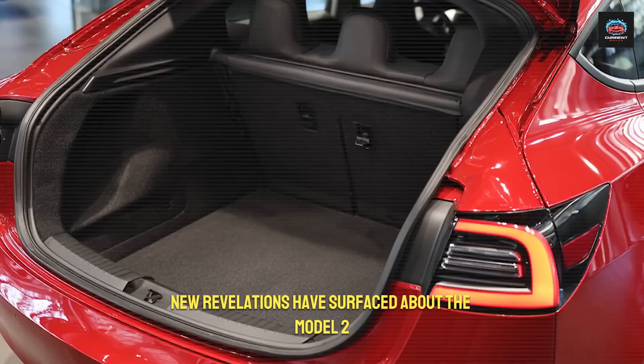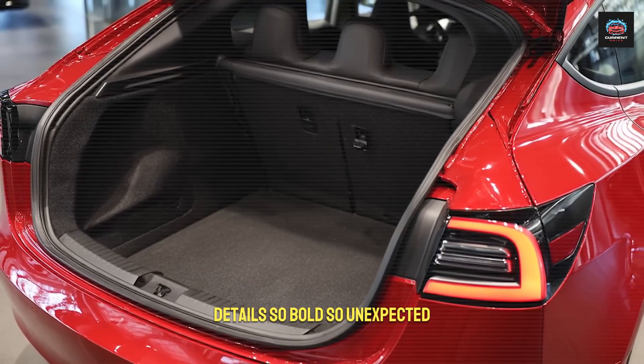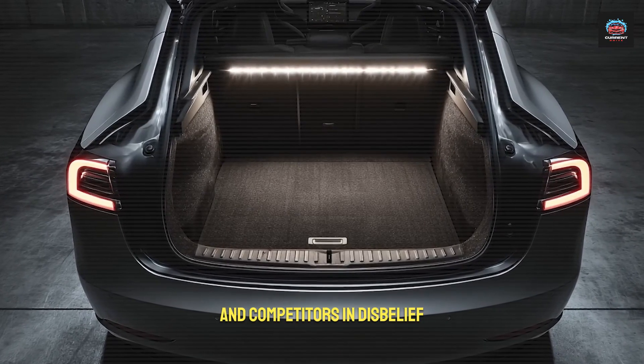In recent months, new revelations have surfaced about the Model 2 — details so bold, so unexpected, that they have left both analysts and competitors in disbelief.